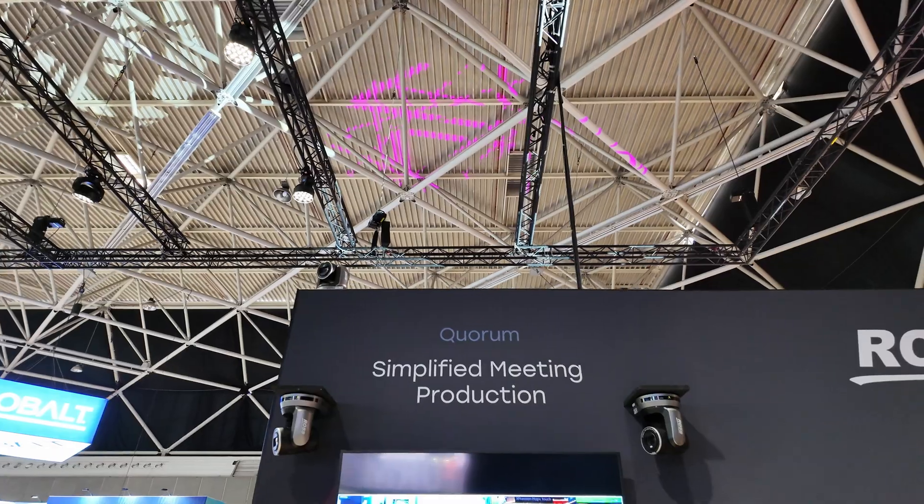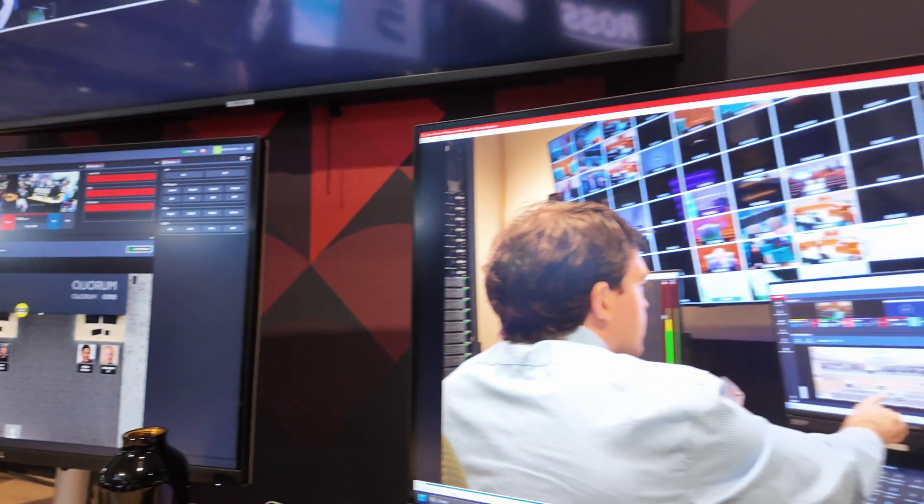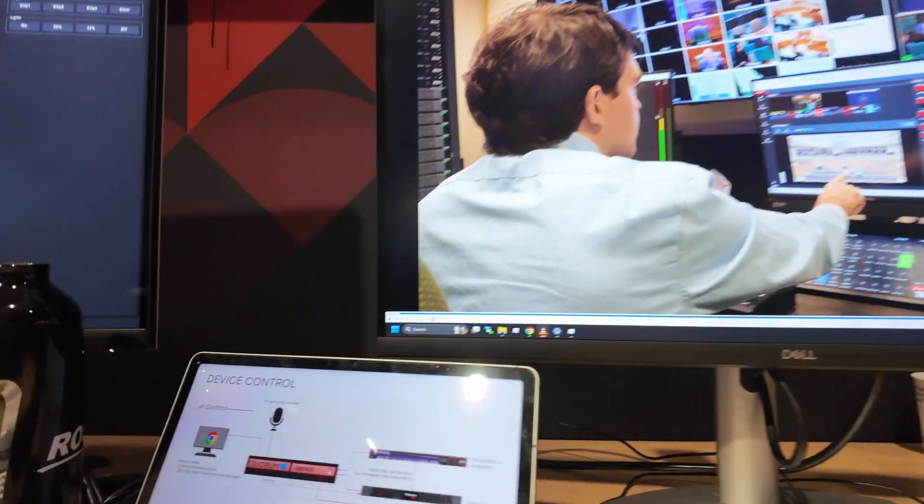Quorum is an automation system — it's controlling your cameras, your switcher, your graphics, and giving you a really simple interface to replace traditional panels that are really complicated with something that's just point-and-click. When someone starts to speak, you click on their face, all your cameras go to that person, you pick the shot you like, hit take, and they go on air.